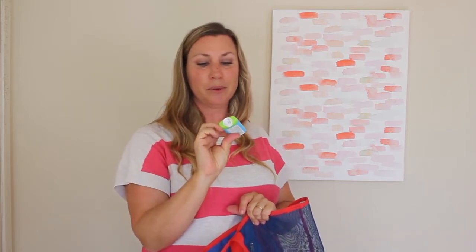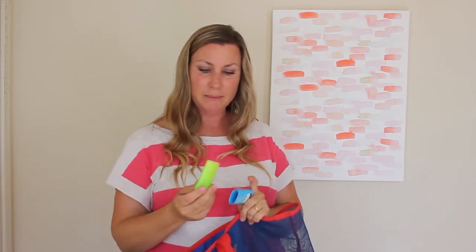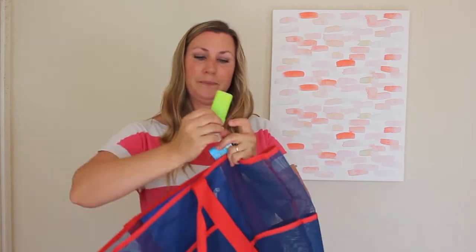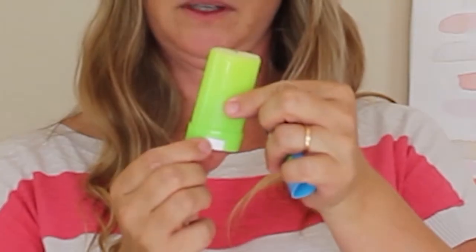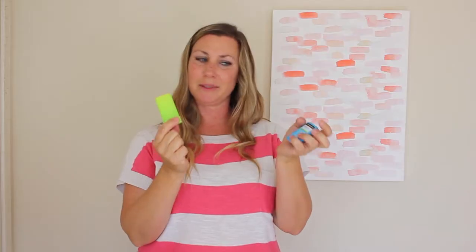We bring oodles and oodles of sunscreen. This one is for faces — it's Neutrogena Wet Skin Kids Beach and Pool. It's a stick, SPF 70, and it's water-friendly. It applies to wet or dry skin, which I love because I'm constantly yanking my kids out of the water to reapply. You can scoop it up or roll it back down just like Chapstick. Ours is a little sandy and gross because it gets a lot of use.